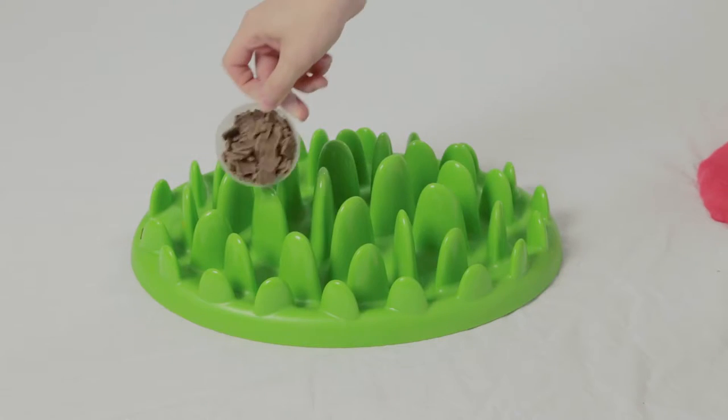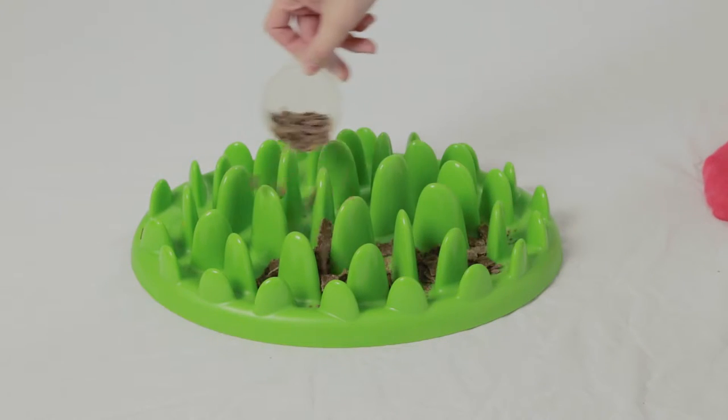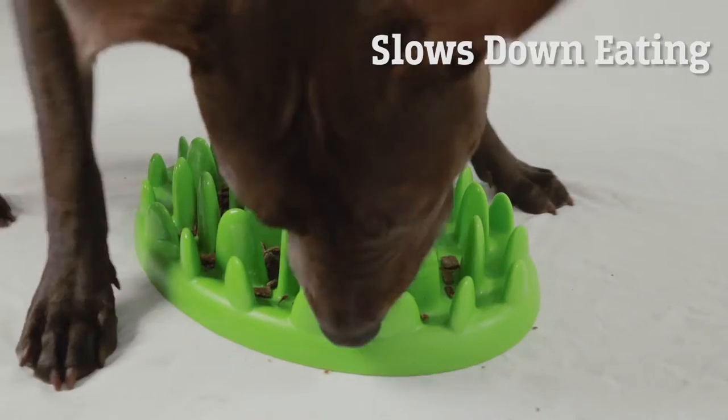If you have a dog who inhales food, you should really be using an interactive feeder. This green interactive feeder is a great choice — it really helps slow your dog down when eating.